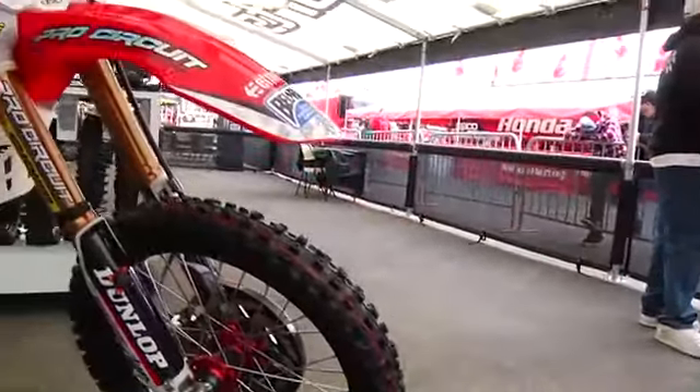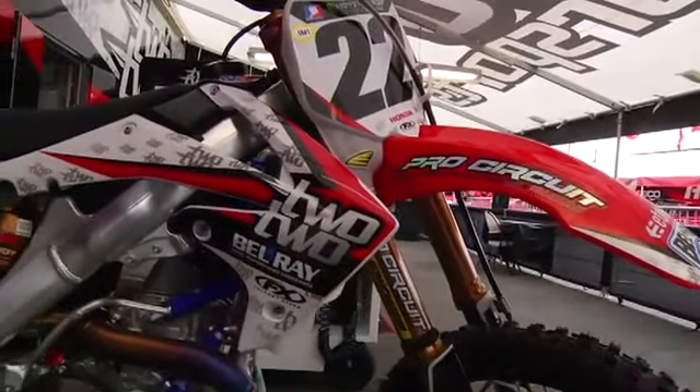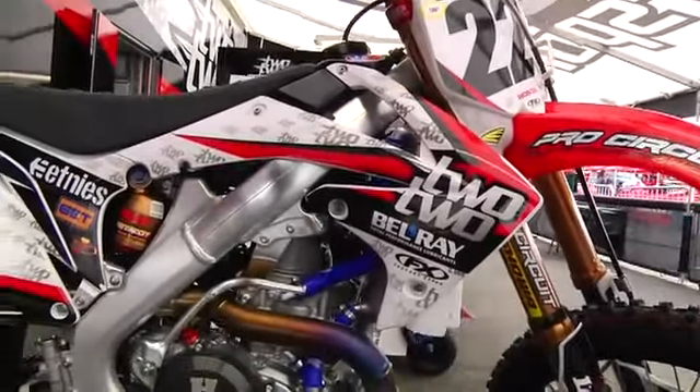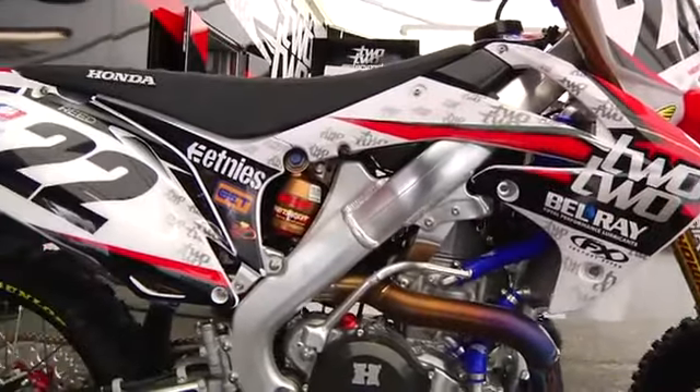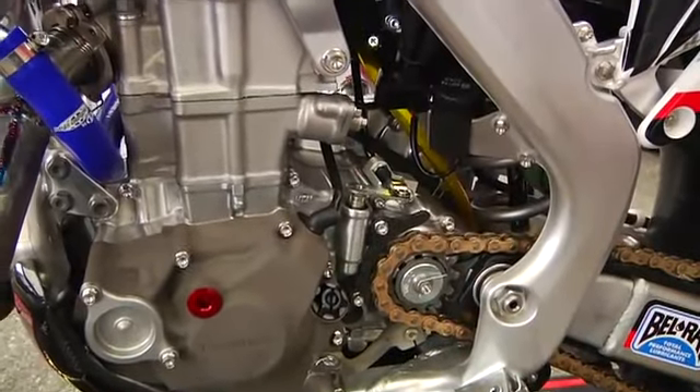I'm Lars Lindstrom, Chad Reed's mechanic with 2.2 Motorsports. Basically it's a stock Honda CRF450 2011 engine with parts from Pro Circuit that I put together, and they've helped us out a lot. It makes some really good quality parts so it runs really well.